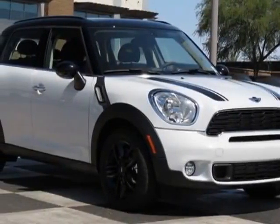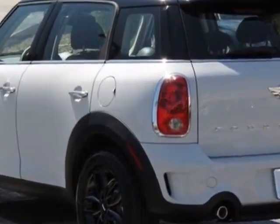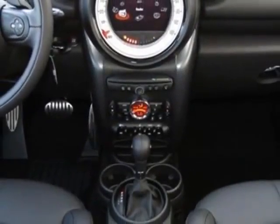Check out this new 2013 Mini Cooper Countryman. For your protection, this vehicle has a full factory warranty. This vehicle gets an estimated 26 miles per gallon in the city and an estimated 32 on the highway.